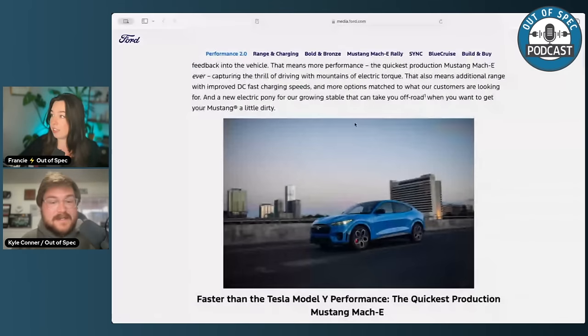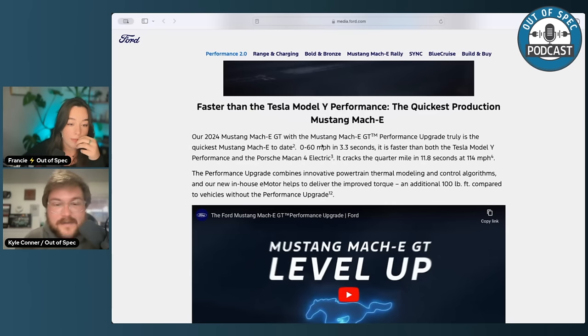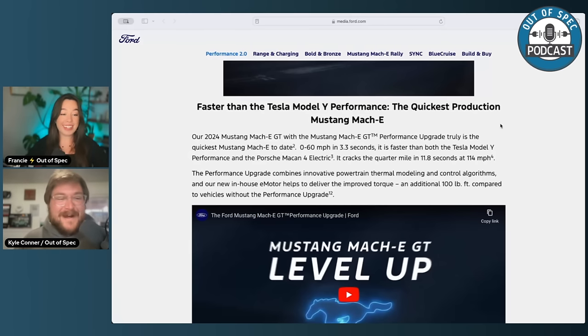The part I'm most excited about is this improved range, improved charging, and improved soft road capability. For acceleration, the GT with performance upgrade is 0 to 60 in 3.3 seconds, faster than Tesla Y Performance and the Porsche Macan 4. It cranks out the quarter mile 11.8 at 114 miles an hour. We're talking a high-to-mid $50,000 electric mom car ripping 11s in the quarter mile. I see these all around the city. I think these are a popular EV, and they have this capability too, though most people I see driving them don't use it quite like they could.